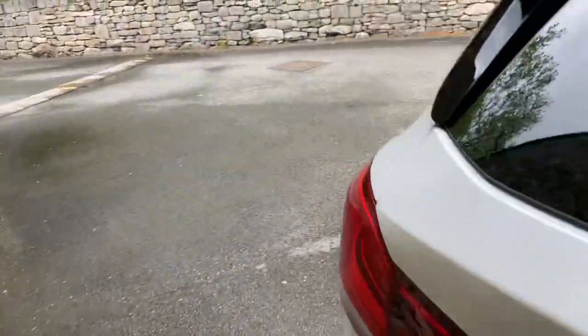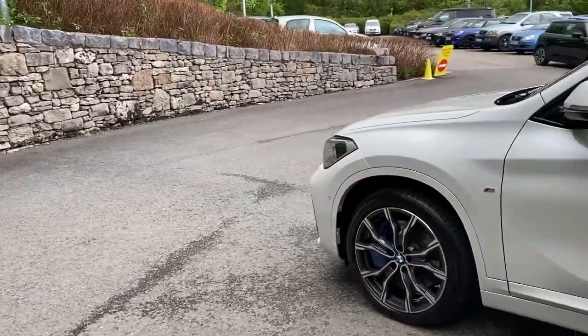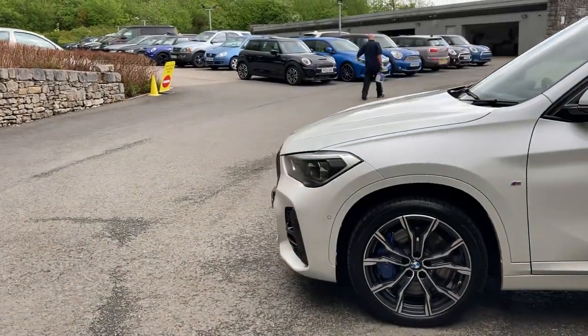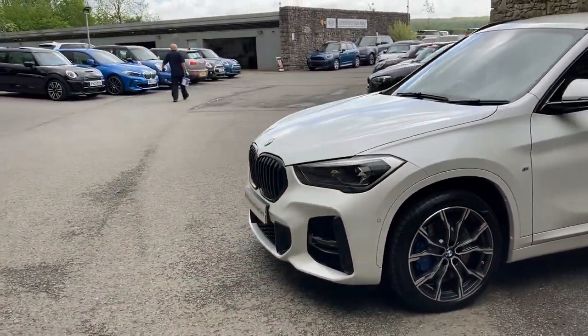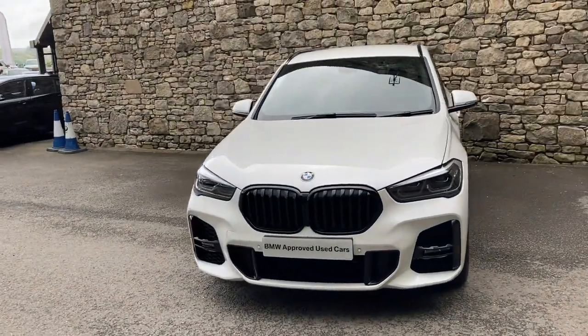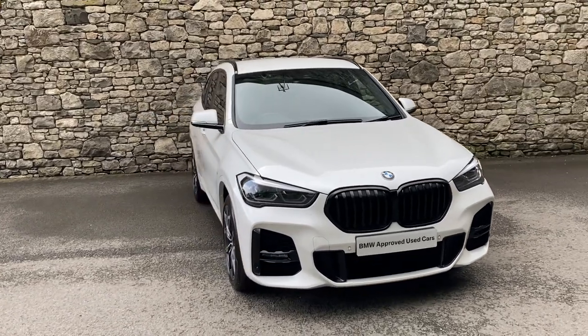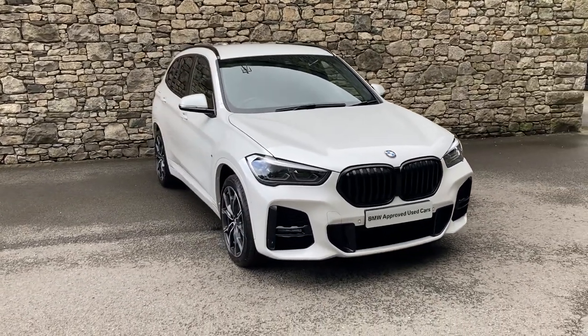And there we have it — this fantastic BMW X1 currently for sale here at Lloyd BMW South Lakes. If you're interested, give us a shout — we're always happy to answer your questions, work out finance figures, or organise a test drive. If you're not local, don't worry, we also offer a nationwide delivery service. I hope you enjoyed the video — thank you very much for watching, bye for now.